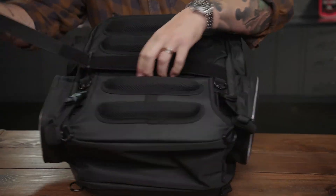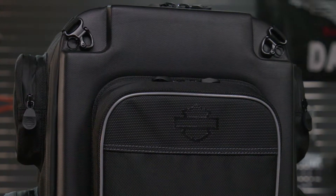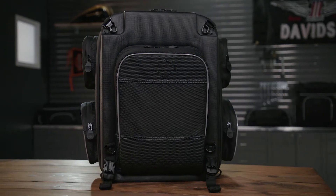The mounting straps tuck away too for a clean, uncluttered look. Onyx Luggage. See your local Harley-Davidson dealer and be ready to roll into the weekend.